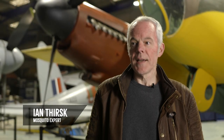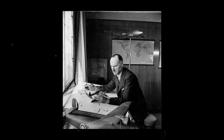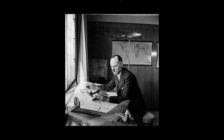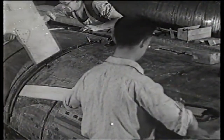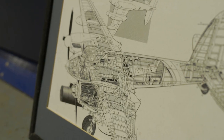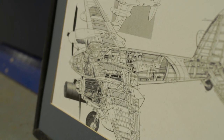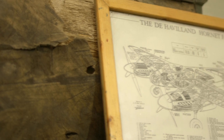Sir Geoffrey de Havilland was born in 1882 and had a very deep interest in mechanical engineering. His early career was spent in the motor industry, but he eventually transferred to the Airco company at Hendon, designing aircraft for the RFC and for First World War use. Following the First World War, he formed the de Havilland aircraft company with one of the former partners of Airco, George Holt Thomas. The company was very successful and designed the Moth series of light aircraft, built at Stag Lane near Edgware.